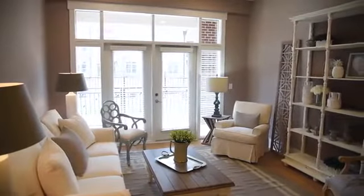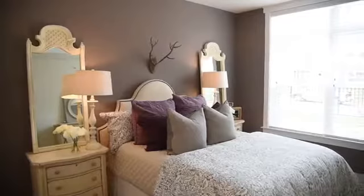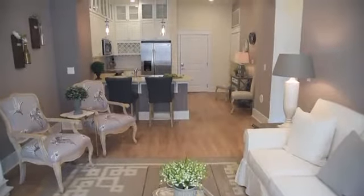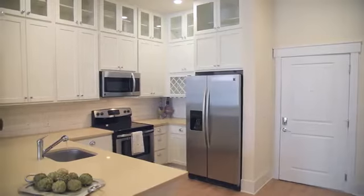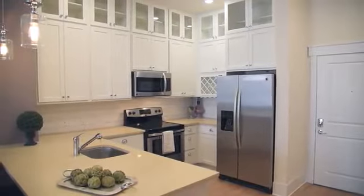We offer a huge selection of stunning studio to three-bedroom floor plans, so you're sure to find the perfect one for your lifestyle. Open and spacious living rooms are light and bright, with intimate dining rooms perfect for entertaining, and opulent kitchens appointed with quartz countertops, designer cabinetry, and stainless steel appliances.